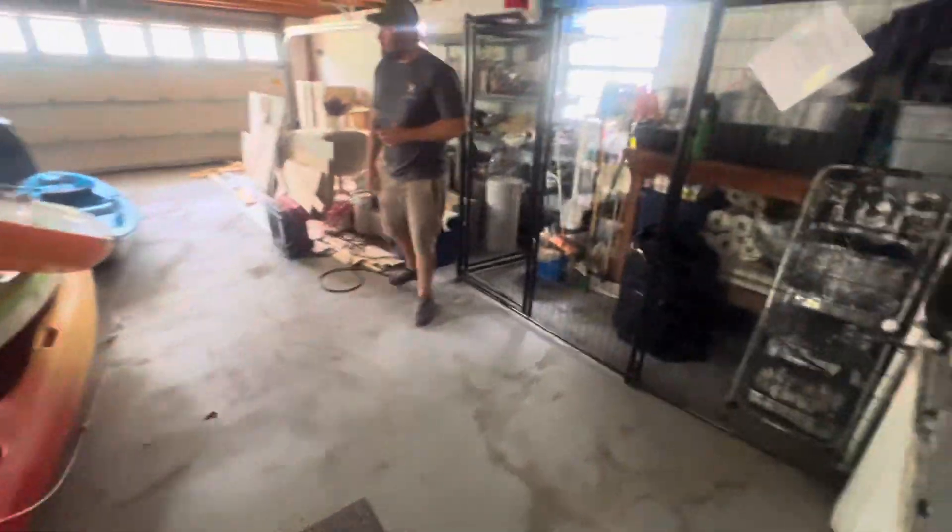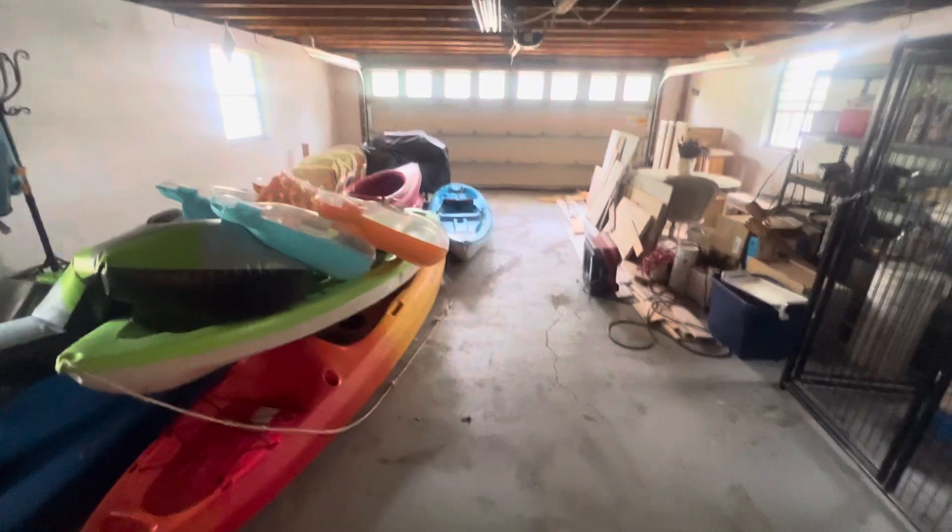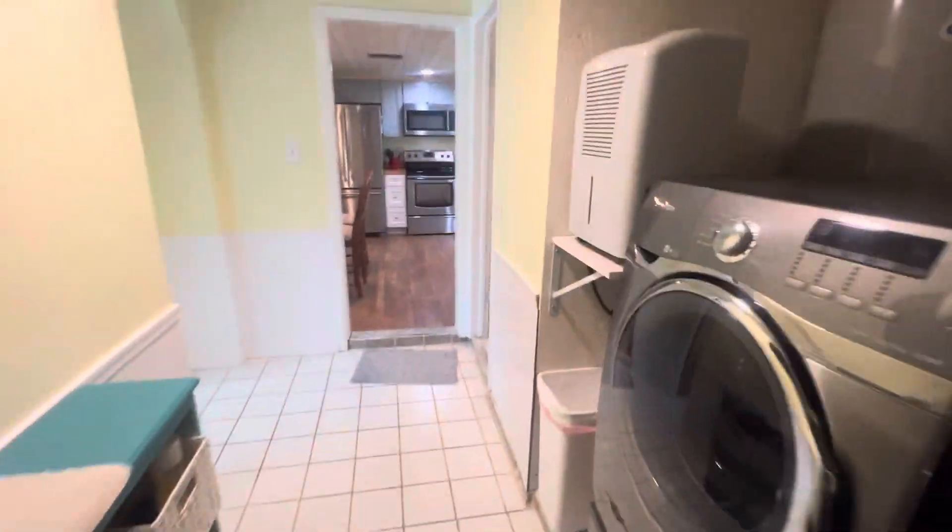You have a full two-car garage out here. The first thing I would do with this garage area is honestly make it a couple more bedrooms and another bathroom, because it's all about how many people you can get in your Airbnb.